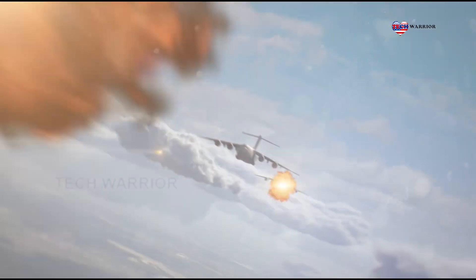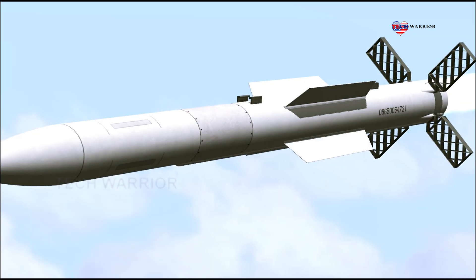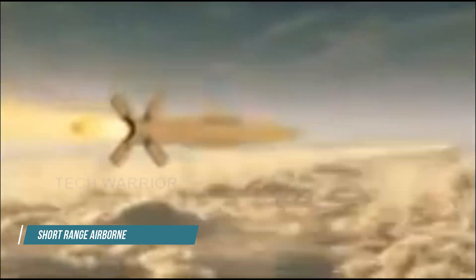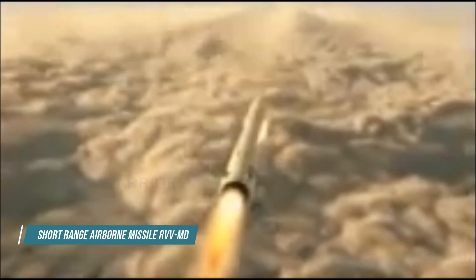When the engine is running, the control and stabilization of the rocket on pitch and course is carried out jointly by paired aerodynamic rudders and four gas dynamic interceptors for each channel. After the engine stops running, only the aerodynamic rudders provide control and stabilization.